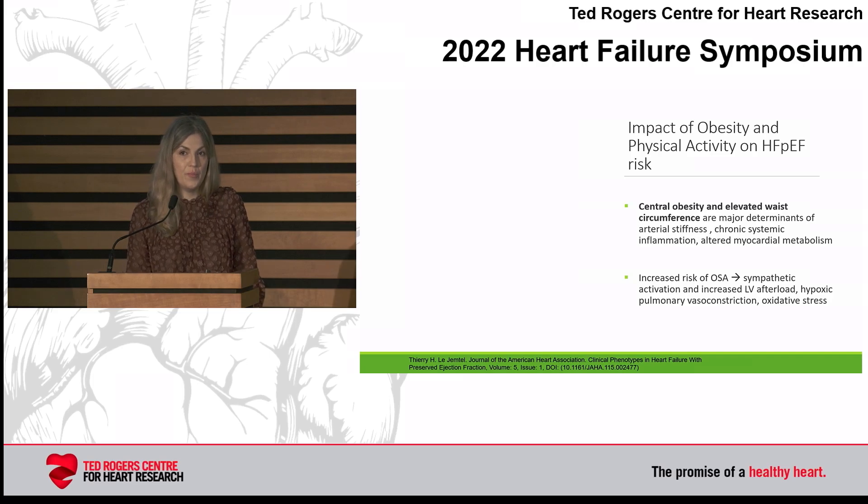I mentioned obesity and physical inactivity as risk factors for HFpEF. It's not obesity per se, more so than central obesity and particularly elevated waist circumference. Studies have shown that the obesity paradox is taken off the table when you look at central obesity. The reasons include major determinants of arterial stiffness, chronic systemic inflammation, and altered myocardial metabolism — all potentially leading to heart failure with preserved ejection fraction — compounded by conditions such as sleep apnea.